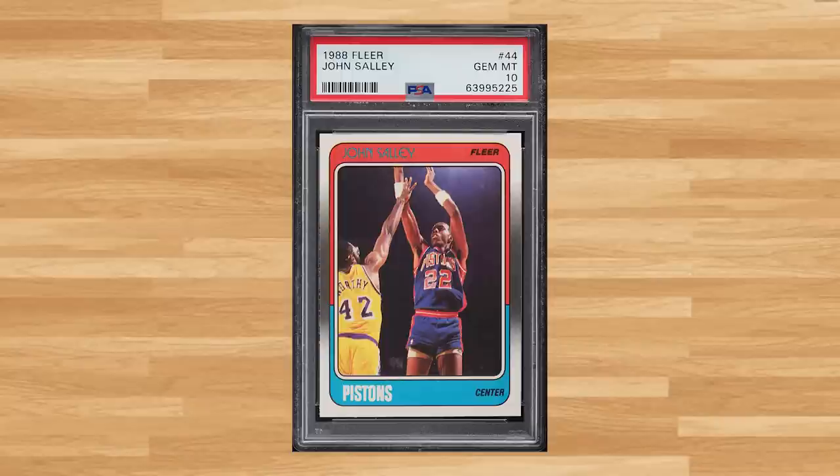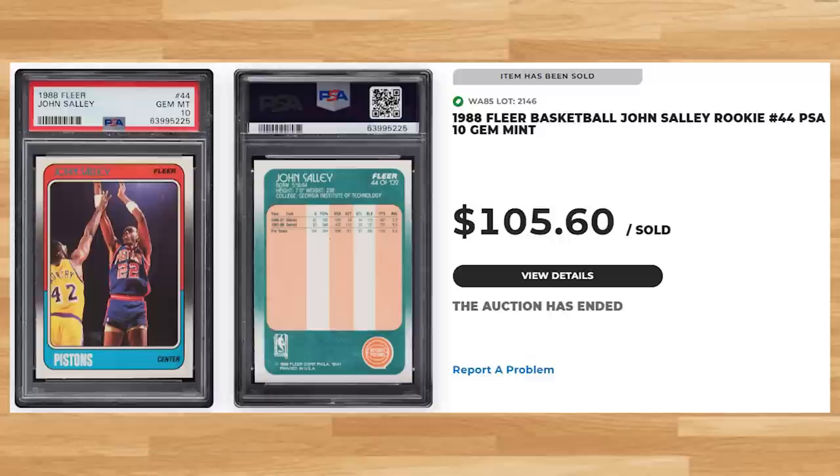Coming in at number 18 is this 1988 Fleer John Sally rookie, card number 44. This was a PSA 10 and it sold for $105.60. Graded just under 400 times by PSA, this rookie is a pop of 88 in a PSA 10.